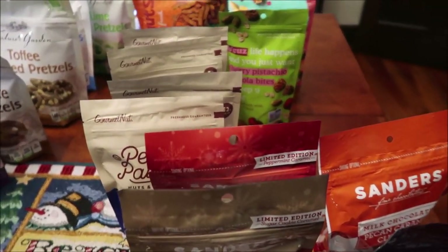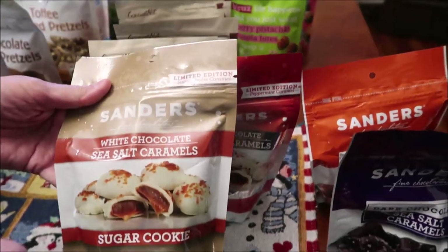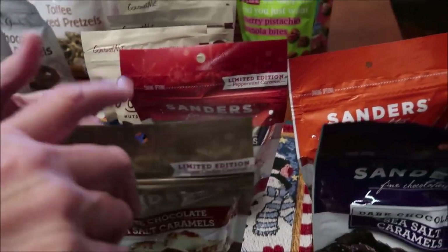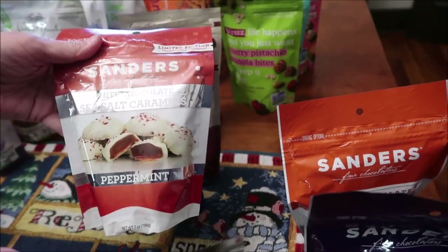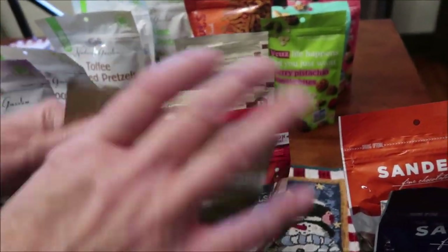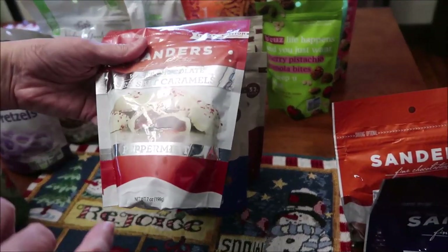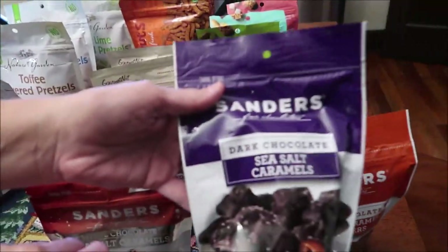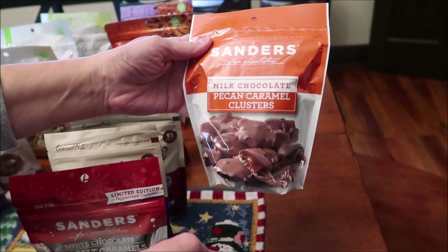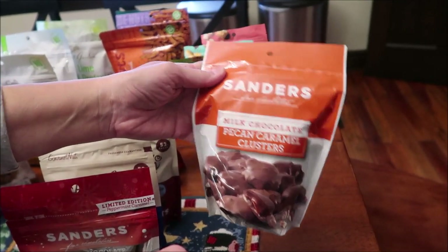From TJ Maxx, we bought Sanders Fine Chocolates — white chocolate sea salt caramels, sugar cookie, and peppermint. Then there are dark chocolate sea salt caramels and milk chocolate pecan caramel clusters.